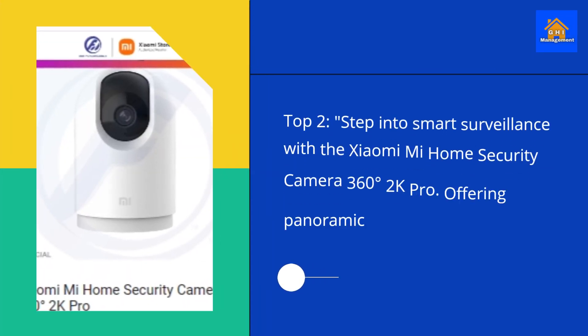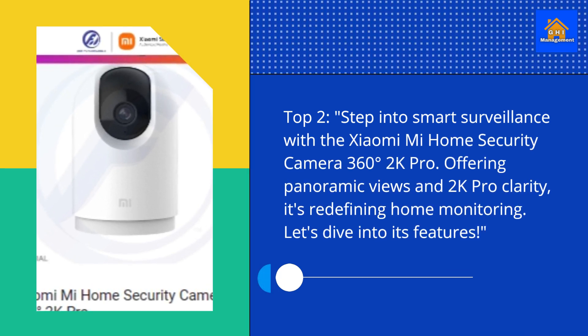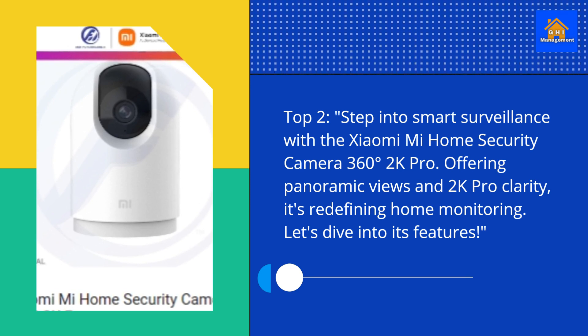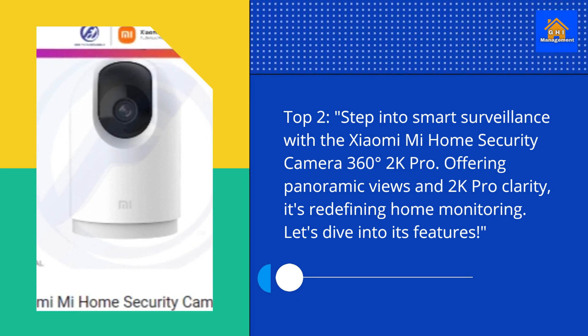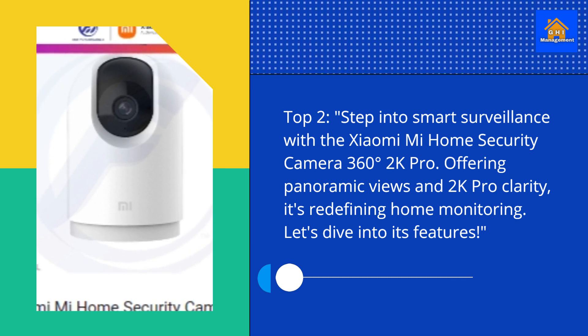Top 2. Step into smart surveillance with the Xiaomi Mi Home Security Camera 360 Degrees 2K Pro. Offering panoramic views and 2K Pro clarity, it's redefining home monitoring. Let's dive into its features.